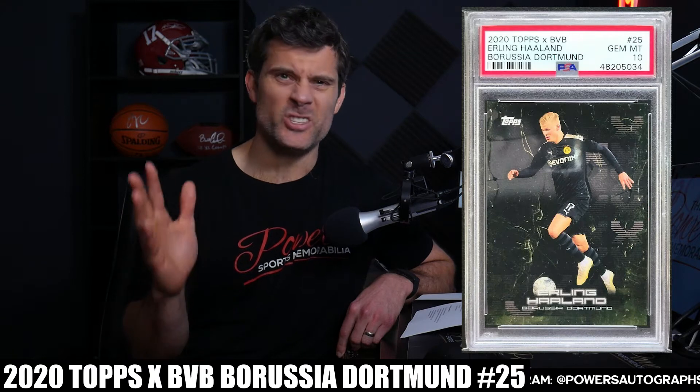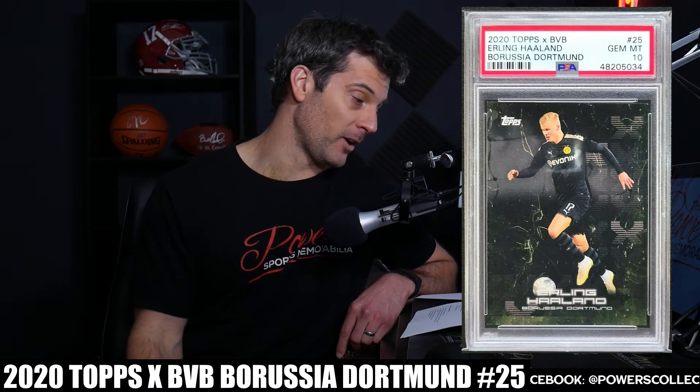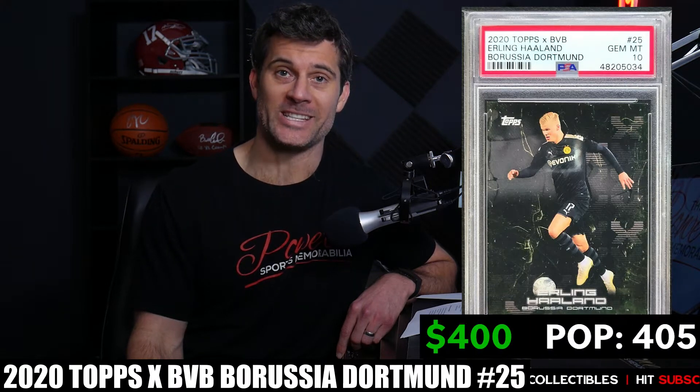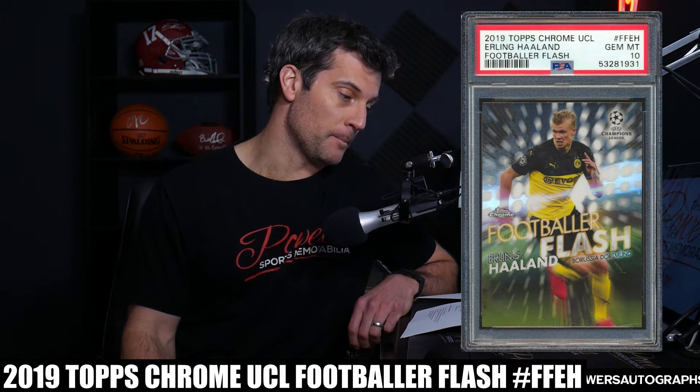Number 9 is the 2020 Topps x BVB card number 25. Although not a rookie, I love the black-on-black look with the jersey and background matching, and the name in white to match the ball and uniform — it's a sharp-looking card with a solid action shot. It's also available as an autograph card, though very tough to find — only two have ever been graded. Last sale on the non-autographed card was $400 on March 17th, with a PSA 10 population of only 405.